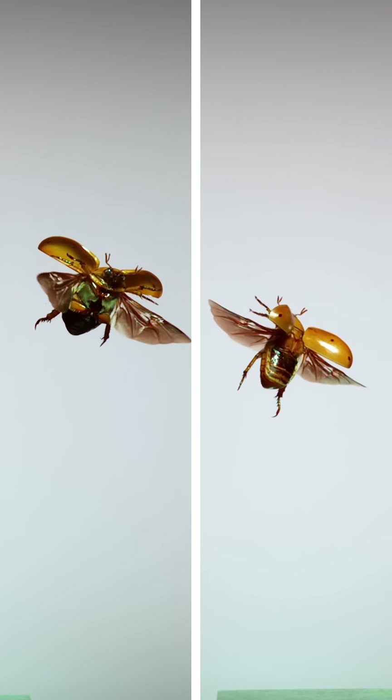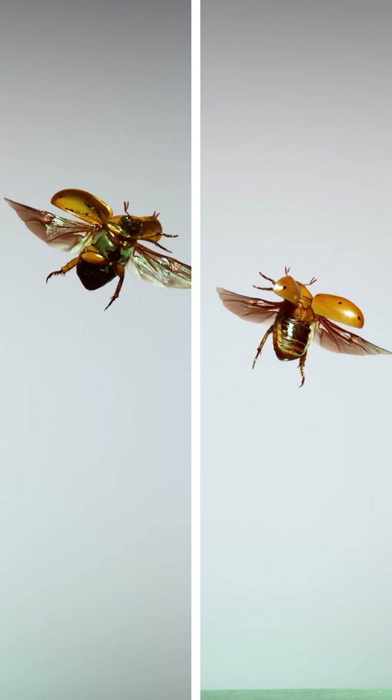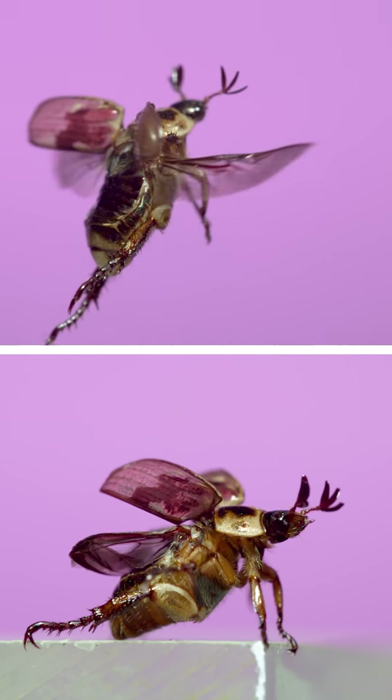These grapevine beetles are common in the eastern U.S., but there are a couple other scarab beetles that you're more likely to see. One of them is this — the oriental beetle.